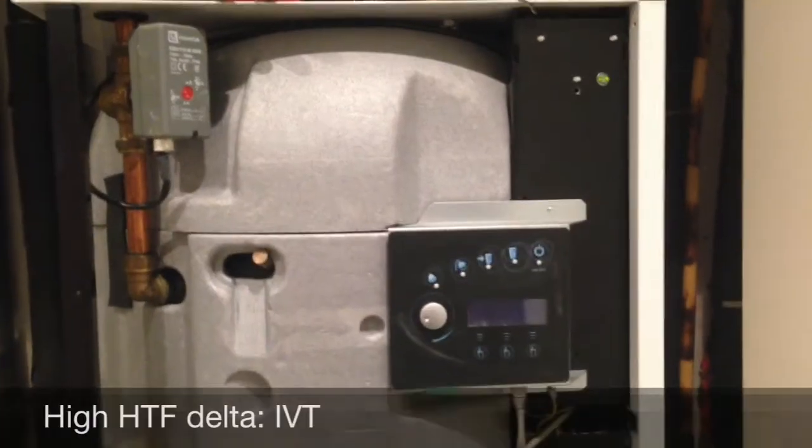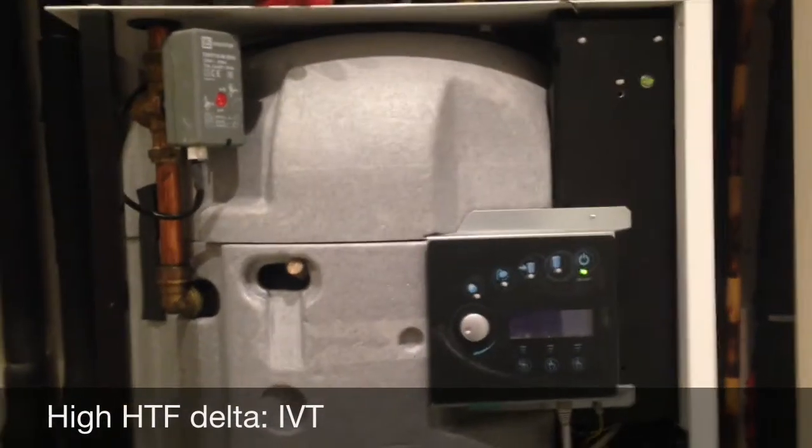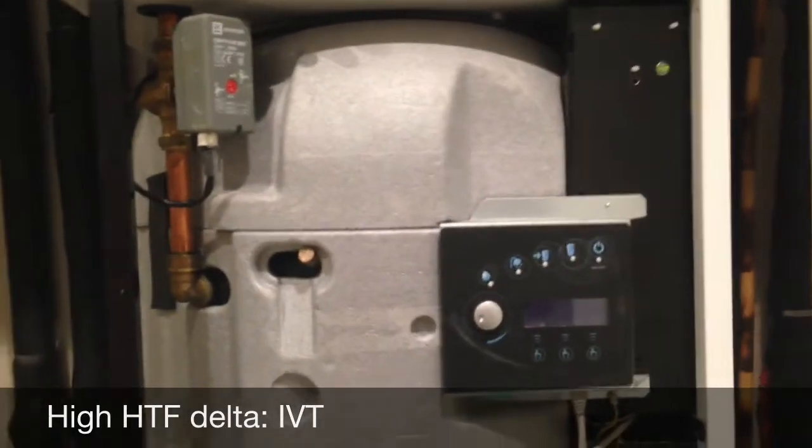What we have here is an IVT heat pump that was going out in high delta T alarms. That means the flow temperature was 14 to 15 degrees hotter than the return temperature.